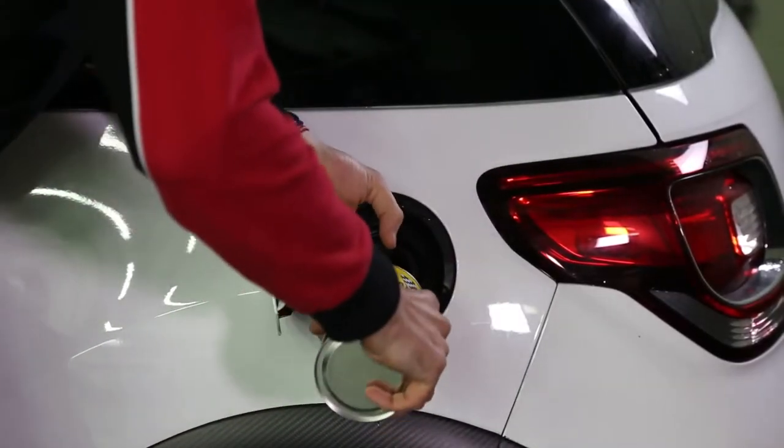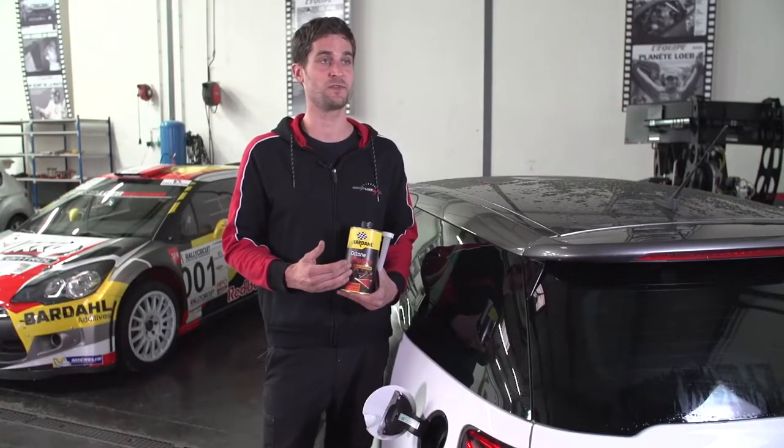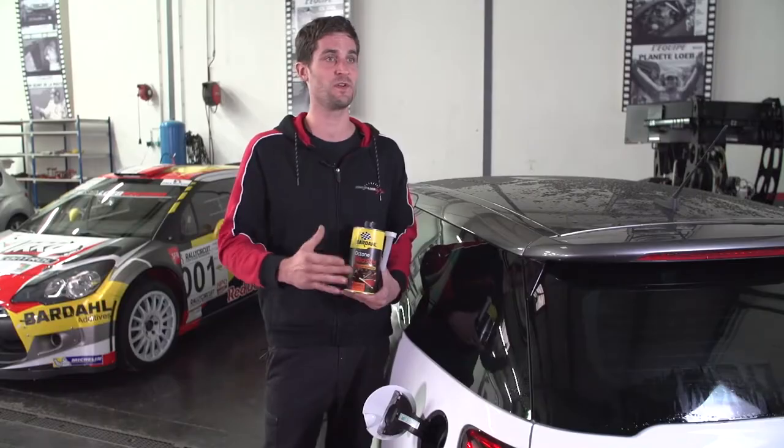The product is really easy to use. You just have to put one liter of Octane Booster for 80 liters of fuel. And remember to put the Octane Booster before the fuel.